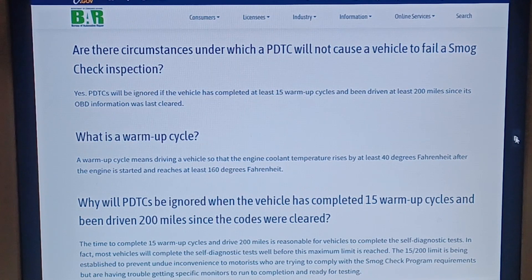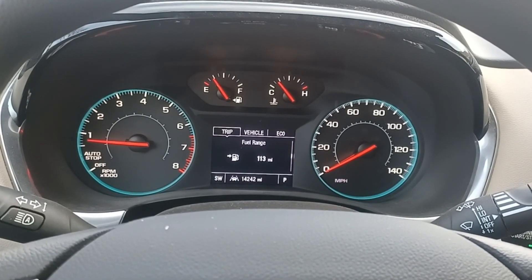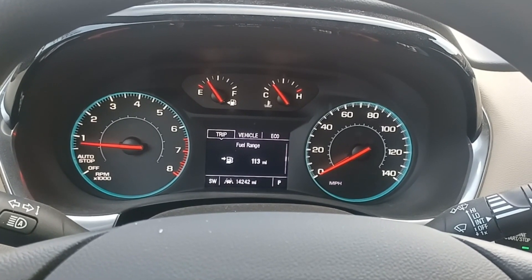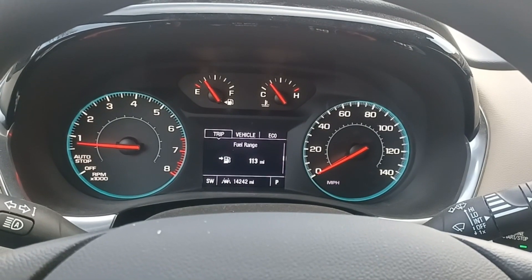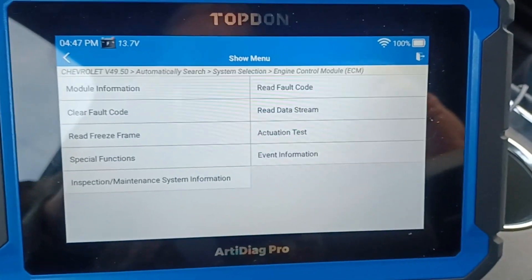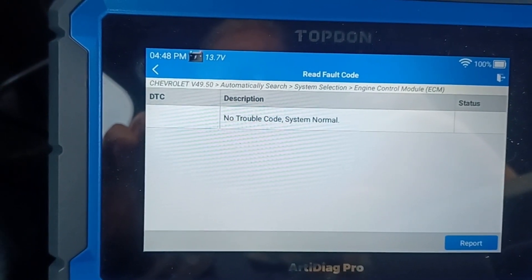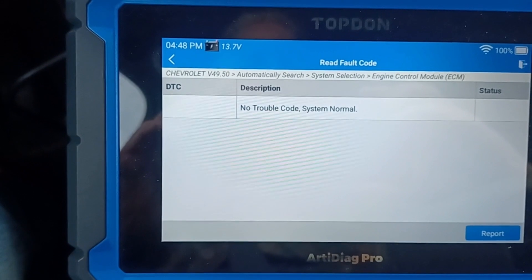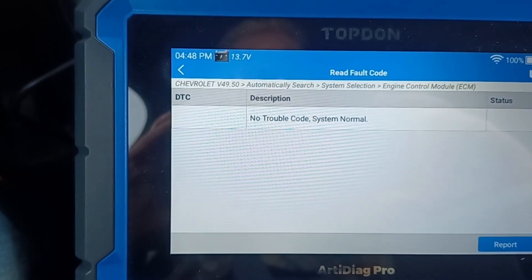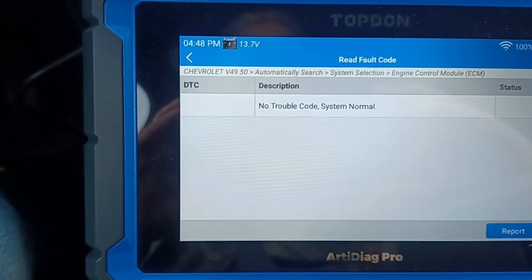Now let's spend some time on the car. We're looking at a 2022 Chevy Traverse. I want to actually set a permanent code in this vehicle and see what it looks like. Right now you can see there's no check engine light on. Looking at the scan tool — I'm on the manufacturer-specific side, went in by VIN. Let's also look at the generic OBD-II side of the scan tool and make sure there's nothing there.